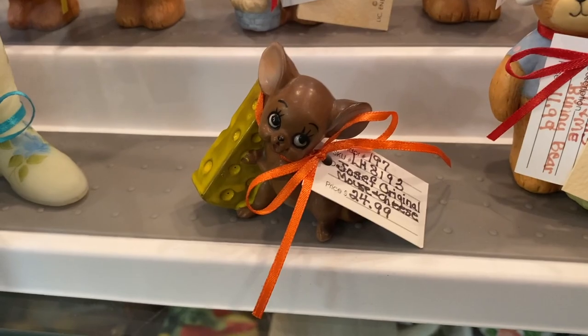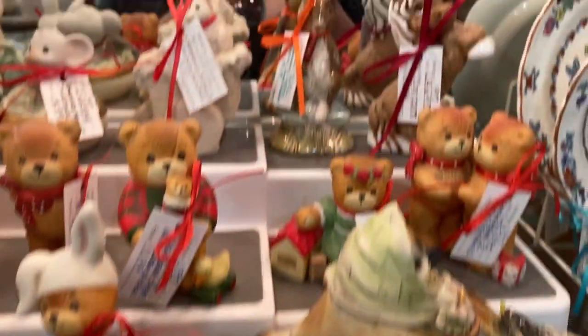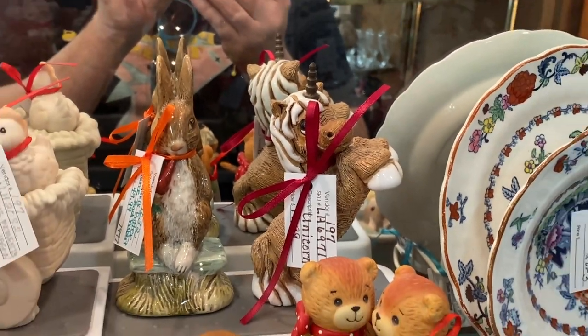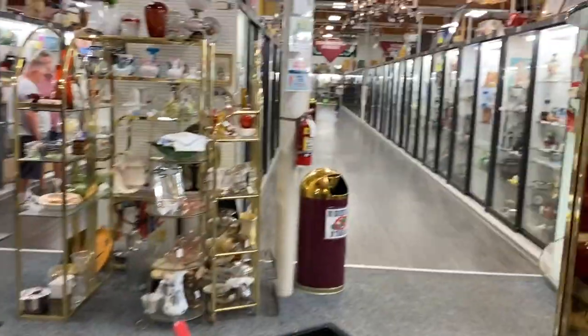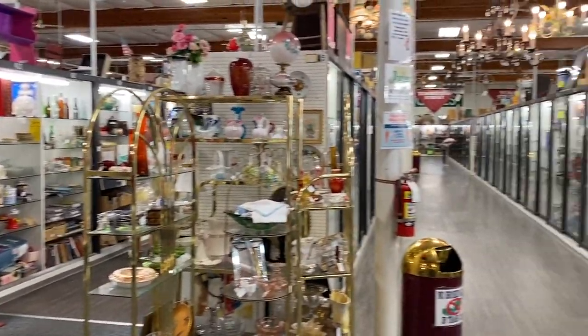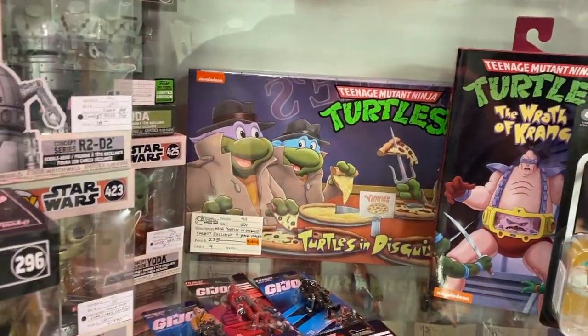I love this Joseph Original mice — I was just telling Matthew how I always find these. Look at this Rinconada unicorn — that's about what it's worth, fifteen bucks. I always love these too. We're having so much fun at this antique mall and now we're about to go through the long aisles of display cases. I guess you can spend a whole day here!